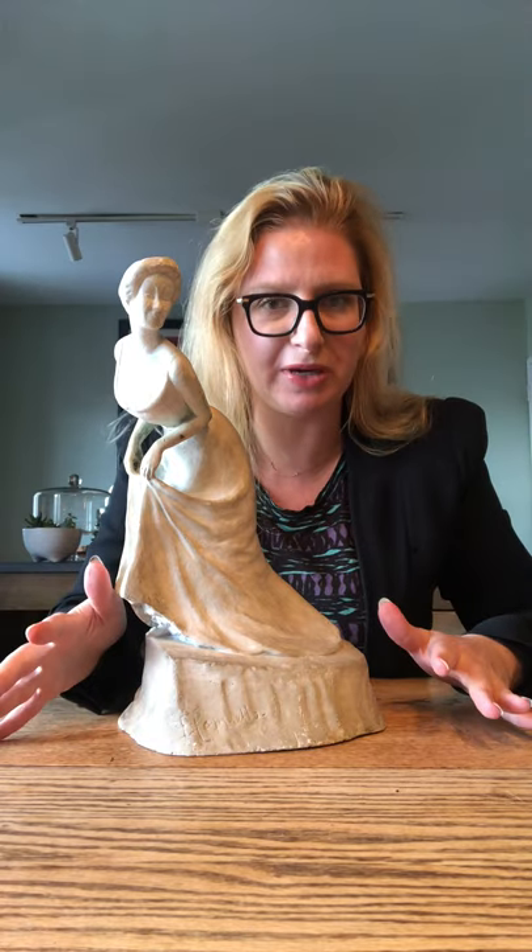Now we're going to talk about something a little special. This is a statue by Cappiello. We've already seen posters by Cappiello — the Chocolate Klaus at the museum, the goose poster, and the biscuit poster in my own apartment. Well, this is a statue. He made about five different statues in 1899 of various celebrities.